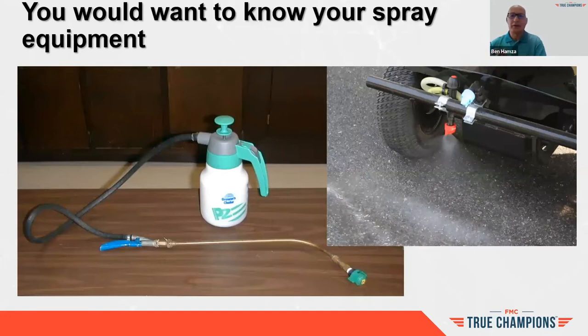You want to know your equipment in and out — like any trade or skill, whether it's cars, shooting, or fishing, you want to know your equipment. The same applies to our business. If you're spraying pesticides and fertilizer on customer lawns, you want to know your equipment thoroughly, because sometimes things can go wrong in a tank.